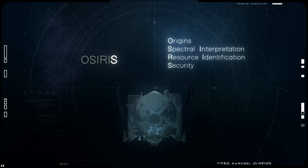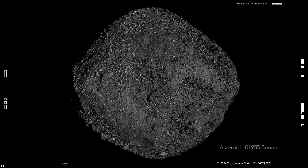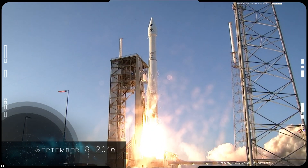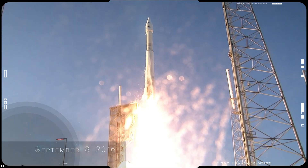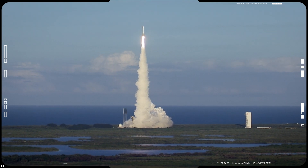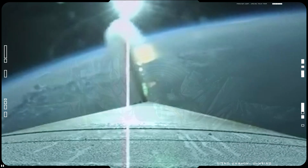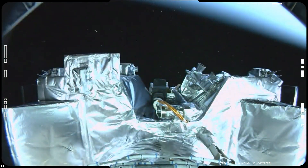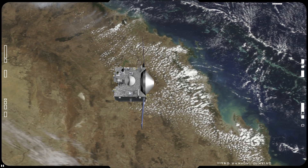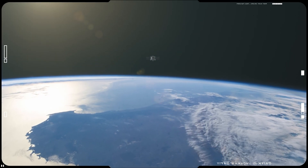OSIRIS-REx is a NASA mission to explore near-Earth asteroid Bennu, a remnant from the dawn of the solar system, and to return a sample of Bennu to Earth. On September 8, 2016, OSIRIS-REx began its journey to Bennu from Cape Canaveral, Florida, aboard an Atlas V rocket. It lifted off shortly before sunset, climbing eastward over the Atlantic Ocean to traverse the night side of Earth. One hour later, OSIRIS-REx separated from its Centaur upper-stage rocket and drifted into space. It deployed its solar arrays to catch the rising Sun and made a final pass over Australia before embarking on its outbound cruise to Bennu.